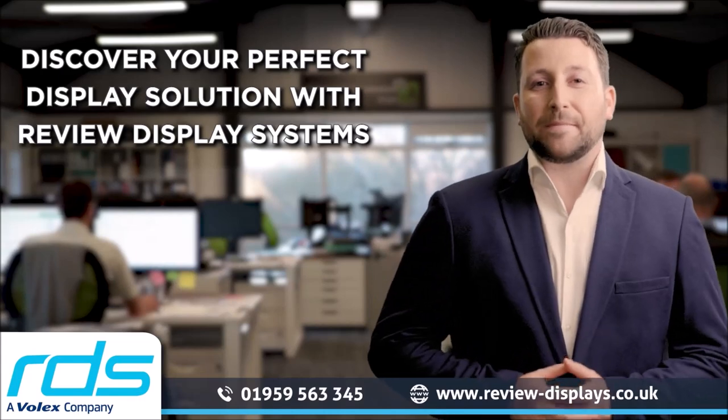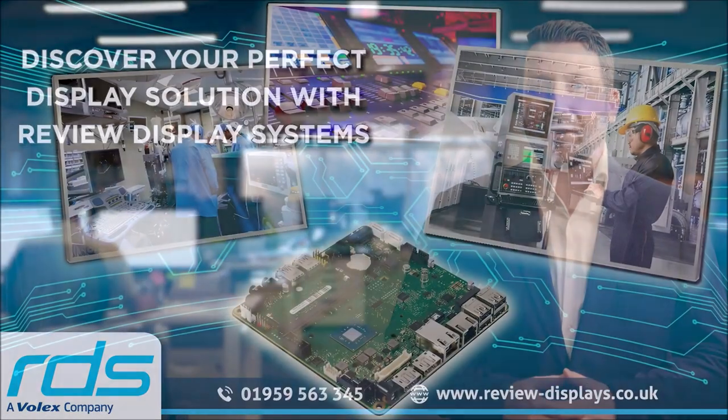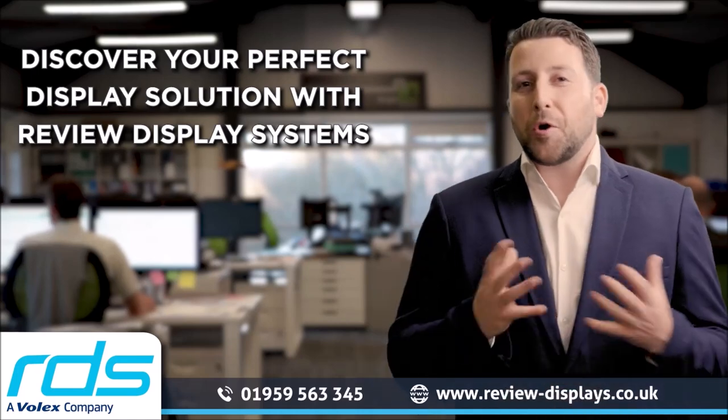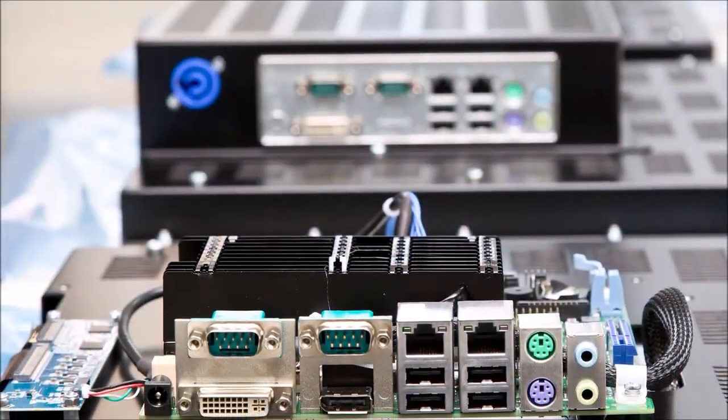At Review Display Systems RDS, we pride ourselves on being your one-stop solution provider for all your bespoke display and embedded system needs. With over 40 years of experience, we offer a comprehensive range of services including design, prototyping, production,